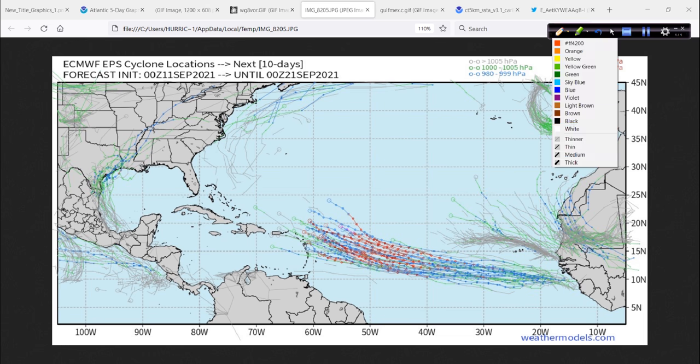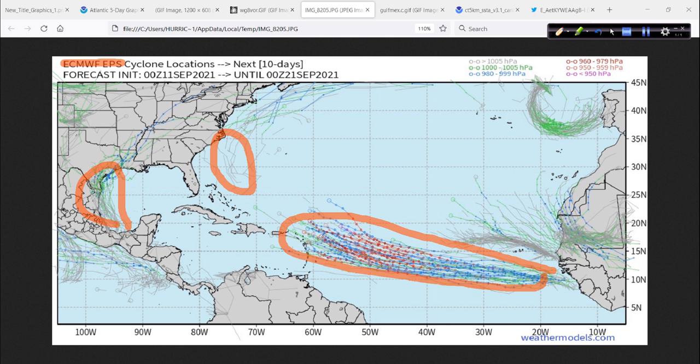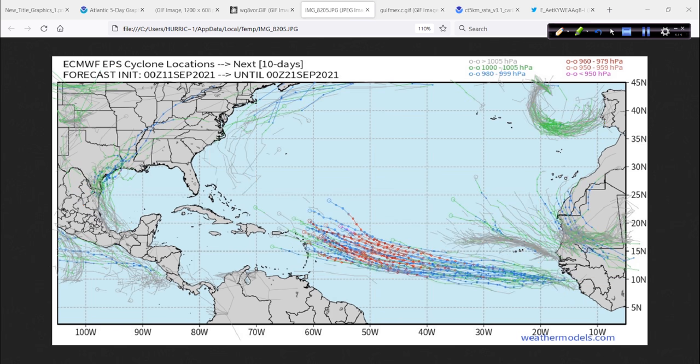Here is a very interesting chart — this is the 10-day all cyclones from the Ensemble Prediction System, EPS, from the Euro. You can see these distinct clusters. There's 94L, a little bit of a reflection of that southwest Atlantic system I was mentioning, and a very bold signal right there for a system that's still over Africa that has yet to come out. This is 93L, and then maybe even another system after that. The 51 ensemble members from the Euro are really lighting things up over the next 10 days or so.